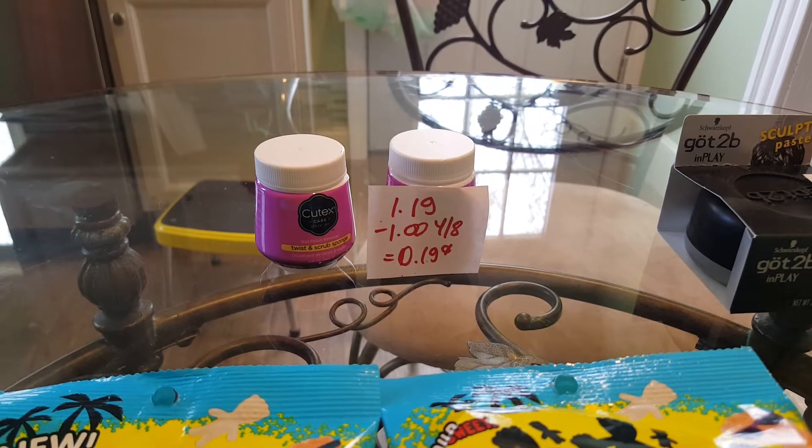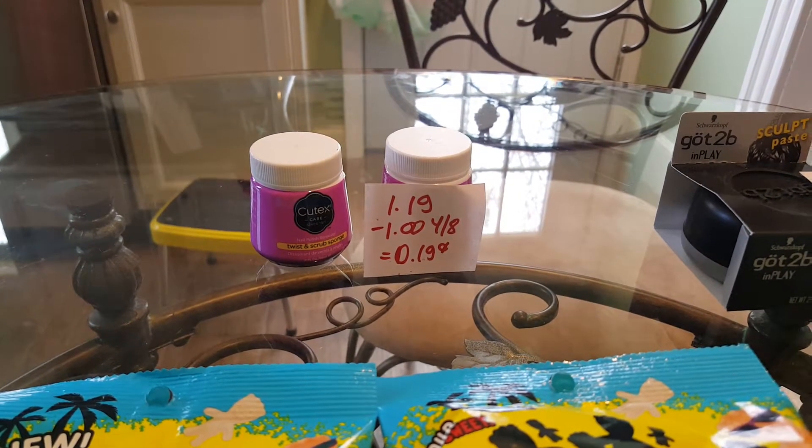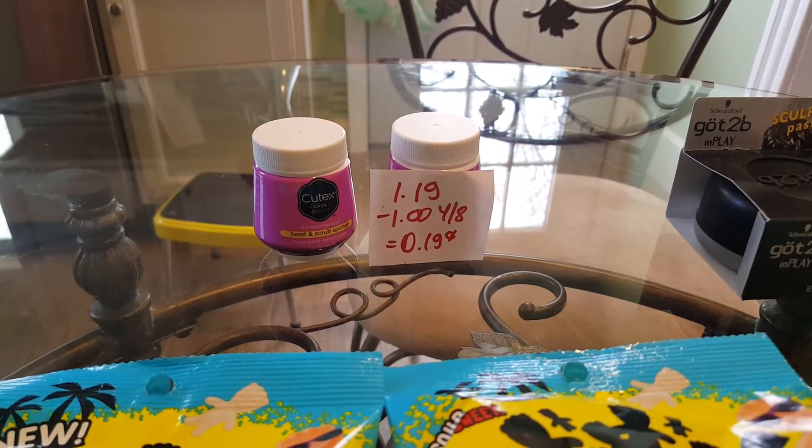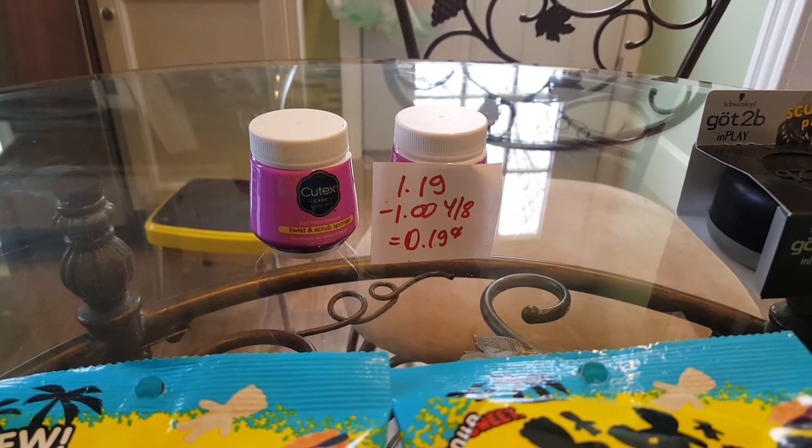My first deal is on the Q-Tex. I wanted to try if this is part of the monthly deal — it isn't, but still a good price. The little Q-Tex is $1.19. We have a dollar coupon in today's insert, making it $0.19.